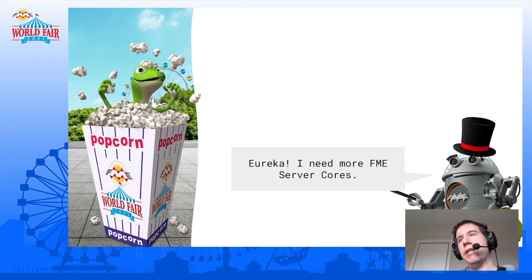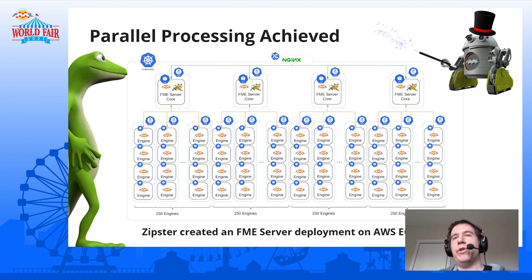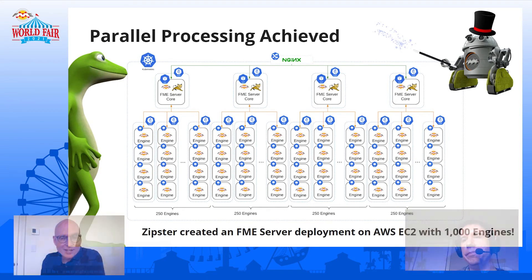More server cores! Scaling up from one core to four cores, so that we can have 250 engines per core and launch all the engines. And Eureka — we got a thousand engines to connect. The REST requests were just as fast as they were before, and the engines are sitting there ready to process jobs. I think we can use this deployment to try this workflow.